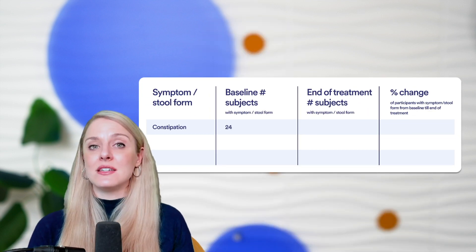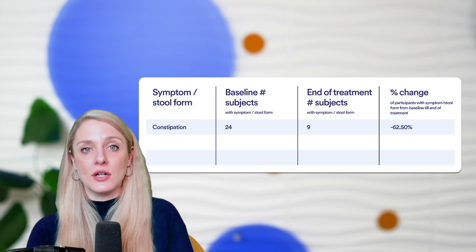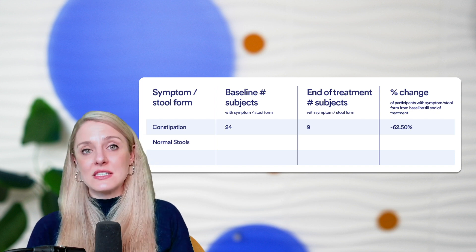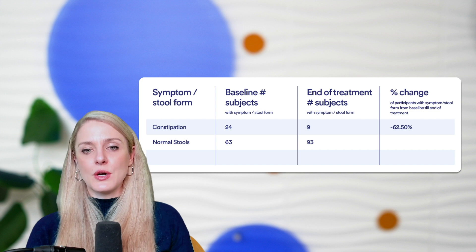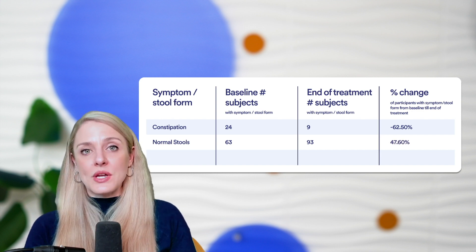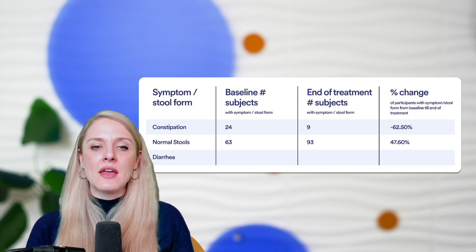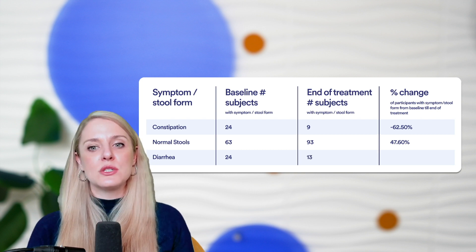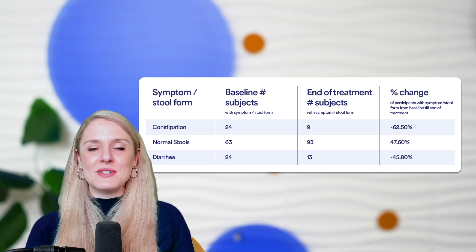When it comes to constipation, at baseline there were 24 subjects in the DDS-1 arm with that predominant bowel habit, and that reduced down to nine at the end of treatment — a 62.5% reduction. For individuals who had normal stools at baseline, that was 63 individuals, which increased up to 93 — a 47.6% increase of people who gained normal stool consistency. For diarrhea, there were 24 participants at baseline, which decreased down to 13, a 45.8% decrease in the number of participants who had diarrhea.